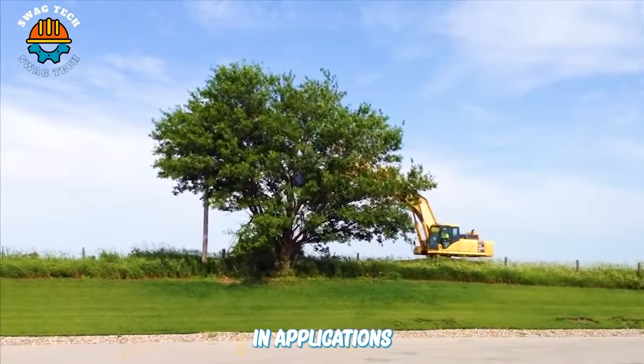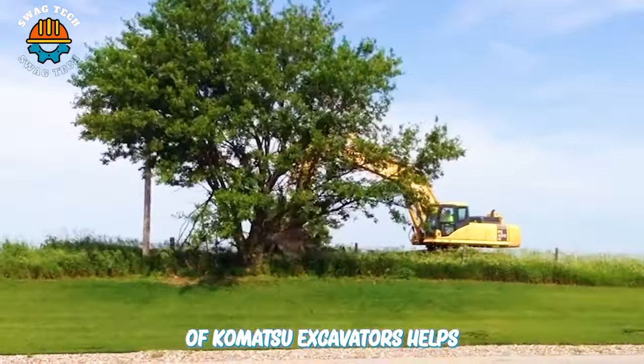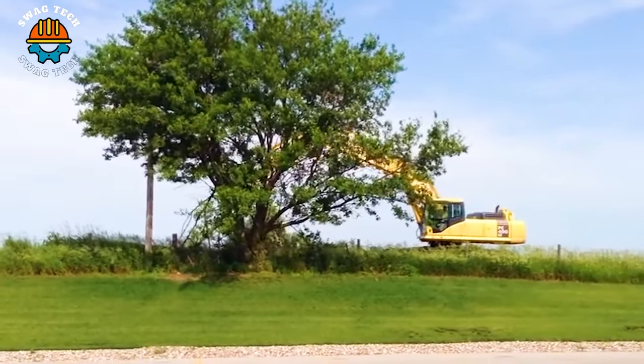The flexibility and diversity in applications of Komatsu excavators helps optimize working efficiency and save time during land reclamation.